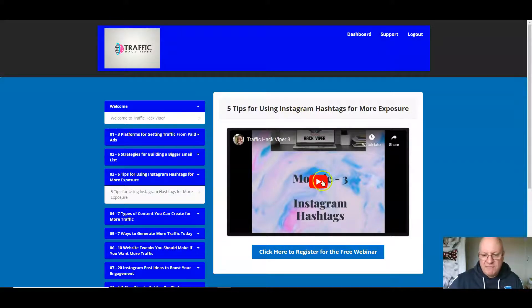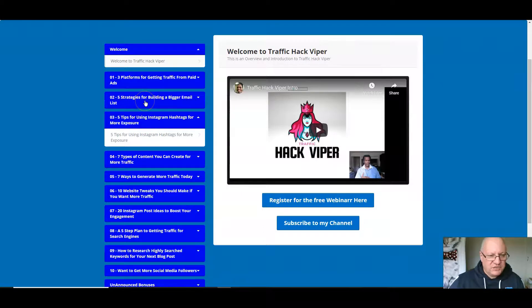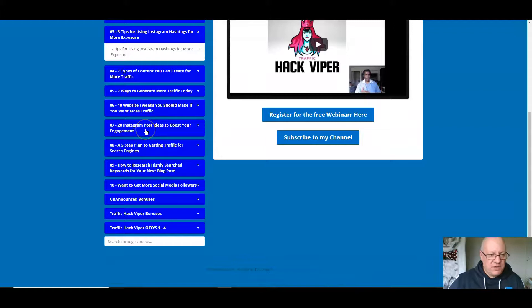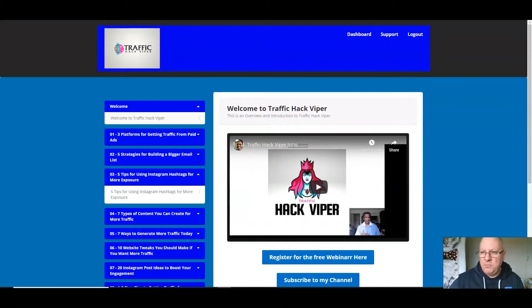Let's look inside the members area — it really is packed with value. There's an opening video, then three platforms for getting traffic from paid ads. Then: five strategies for building a big email list, five traffic strategies for Instagram, seven types of content you can create for more traffic, seven ways to generate more traffic today, ten website tweaks to get more traffic, twenty Instagram ideas, a five-step plan to getting traffic from search engines, how to research high-search keywords for your next blog, and how to get more social media followers. Everything you could need to get more free traffic.